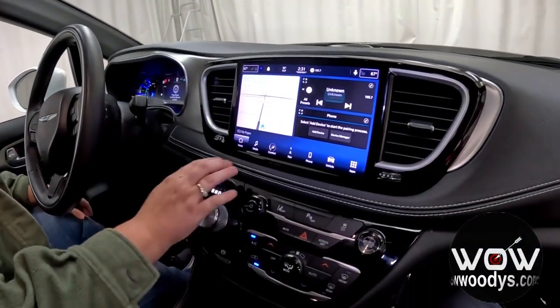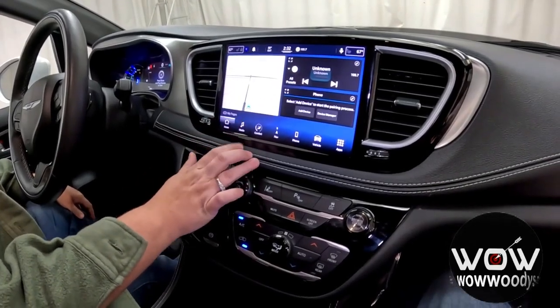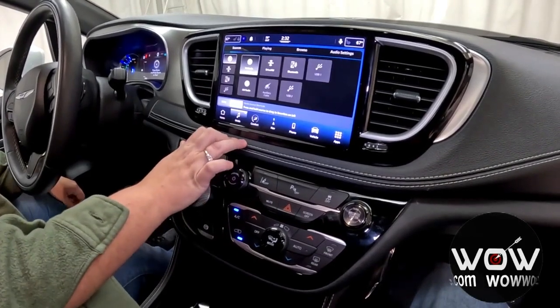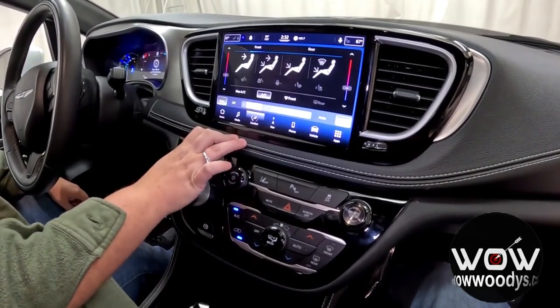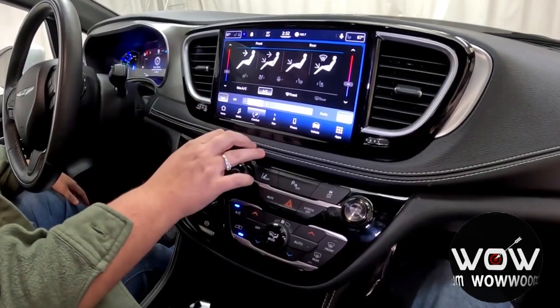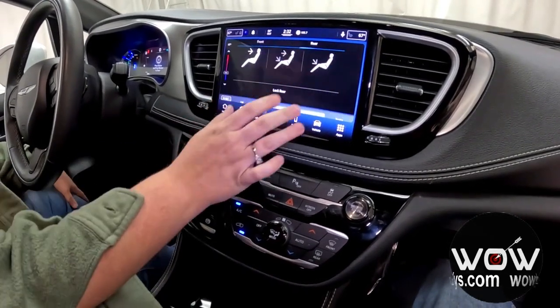You have your home page on the Uconnect 5 so you can easily see your nav, AM/FM, and phone connections. You also have media controls — connect your phone via Bluetooth, USB, or auxiliary. You get comfort controls here with dual-zone climate, easily adjust temperatures, and you have access to heated and cooled seats for both driver and passenger, plus rear climate control that you can lock if needed.